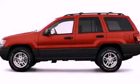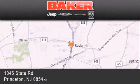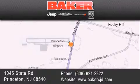We hope you found this video informative. Please contact us today. Stop by and visit us today at Baker Chrysler Jeep Dodge in Princeton, Trenton, Edison, Plainfield, and Lakewood — your local Chrysler Jeep Dodge new and pre-owned dealership.